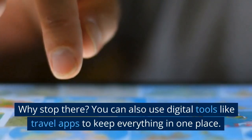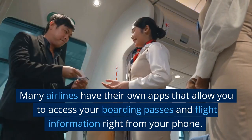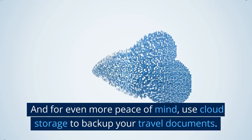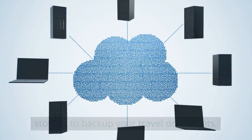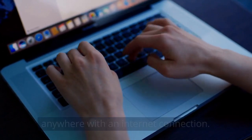You can also use digital tools like travel apps to keep everything in one place. Many airlines have their own apps that allow you to access your boarding passes and flight information right from your phone. And for even more peace of mind, use cloud storage to back up your travel documents. This way, if your physical documents get lost or stolen, you'll still have access to them from anywhere with an internet connection.